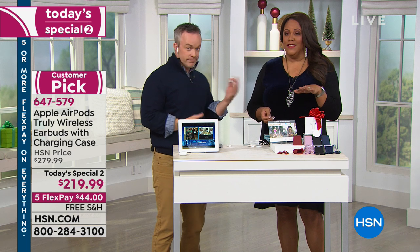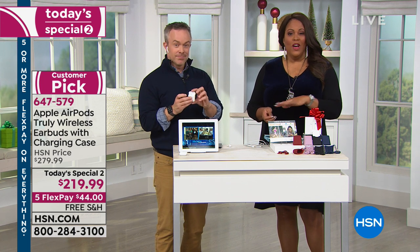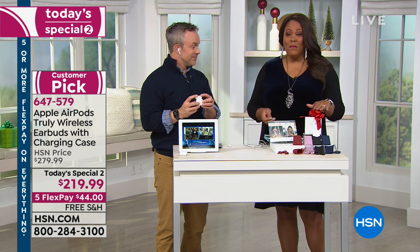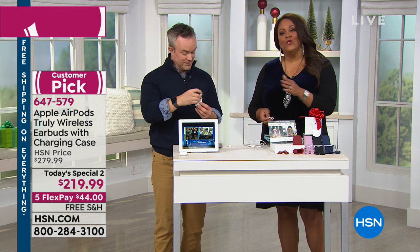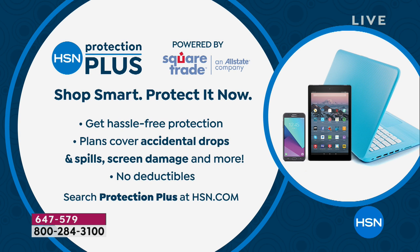This is the lowest price we've ever offered, knocking $60 off. This is the last Today's Special 2 of the year, so don't miss out on this deal. Get it home — it's free shipping. $44 to get home, pay it out for four additional months. Our return policy is until January 31st — not like stores where you just have 14 days; Apple's is 14 days, we beat them. We also have Protection Plus to protect this in case of spills or anything that happens. It's hassle-free protection — just give us a call and we'll replace it or refund your money, no deductibles. Search Protection Plus at HSN.com.